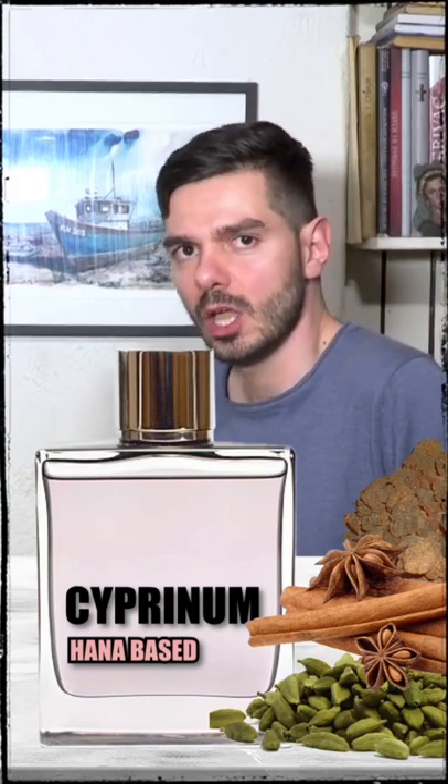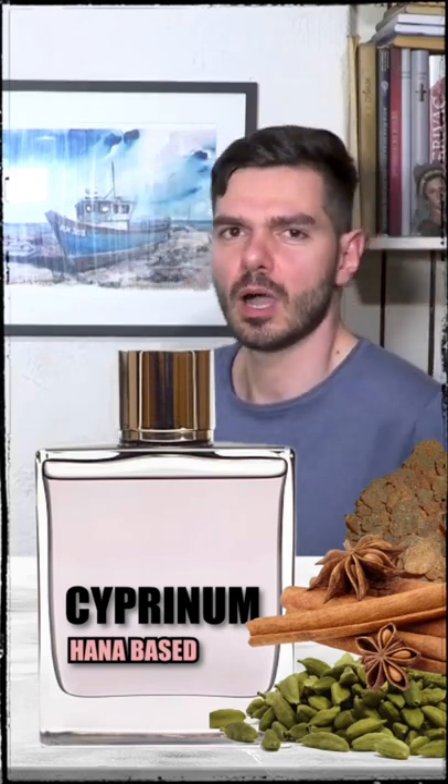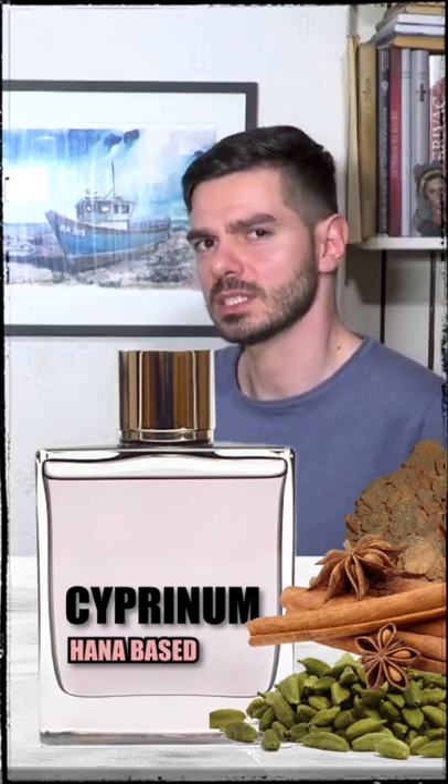All these ingredients were imported, which made this perfume very exclusive and expensive. The process of making this perfume was very complex, and that also influenced the price.